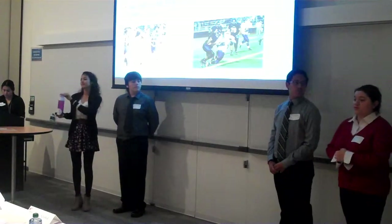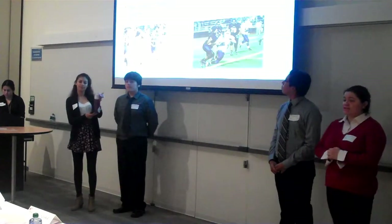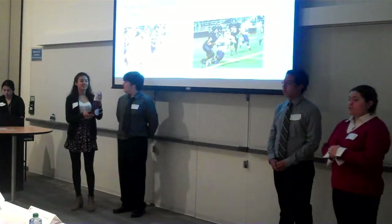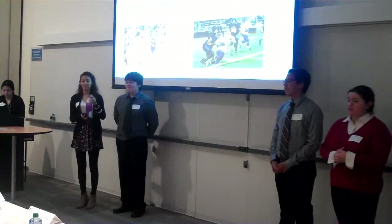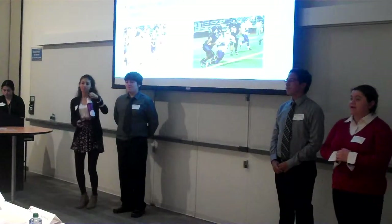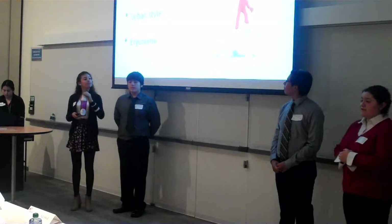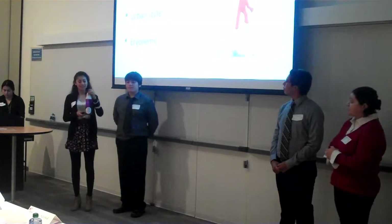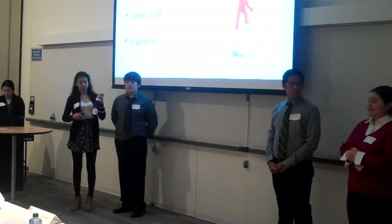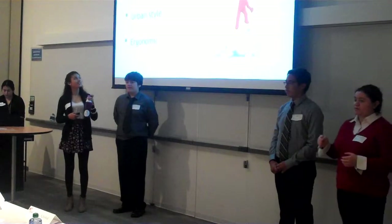Our primary target market is 14 to 17 years old. Our secondary target market is 18 to 21. We chose this target market based on the school-bound age group that we think is usually participating in athletic events. Our competitive advantage is that it is eco-friendly, it has an urban side to it, and it is ergonomic — meaning it has a nice fit when you hold the water bottle.